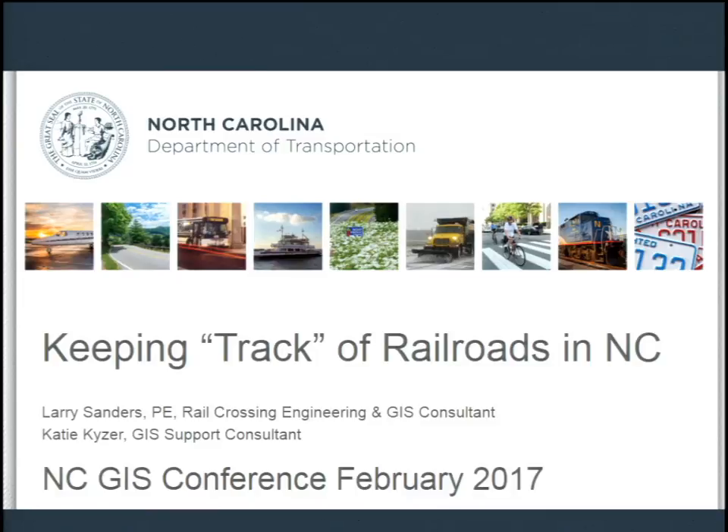And then we have Larry Sanders, a graduate of NC State in civil engineering, who spent much of his time at NCDOT and now continues to work with the Rail Division while pursuing his master's in GIS technology at NC State. Larry, you want to take it on?